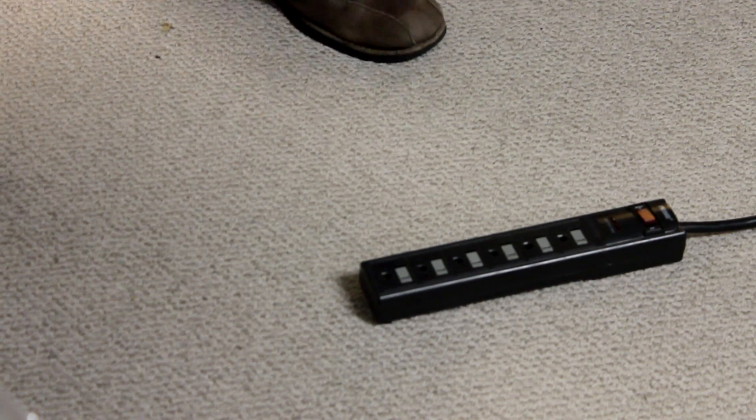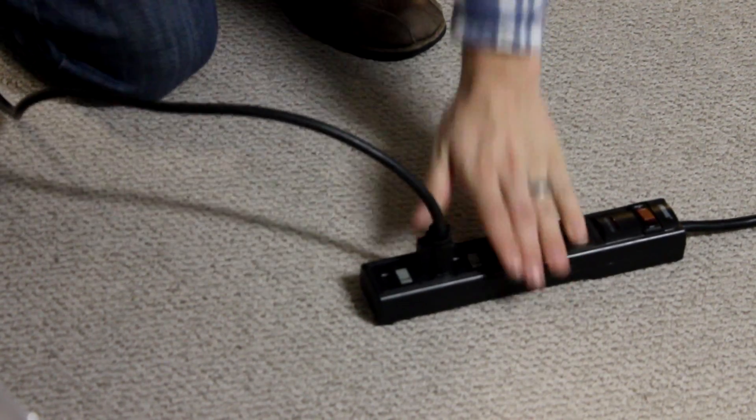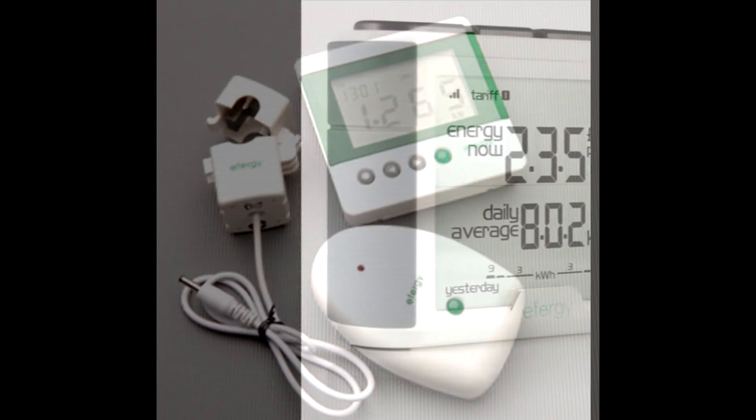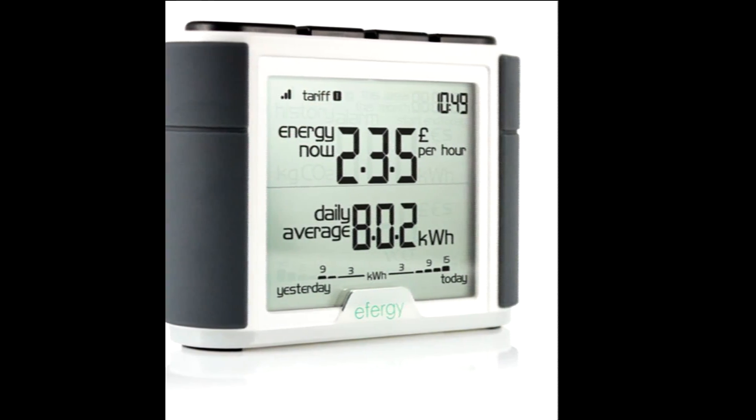This is as simple as plugging the inverter into any outlet in your home. If you want to monitor your system on the web, there are a variety of inexpensive devices that you can use.